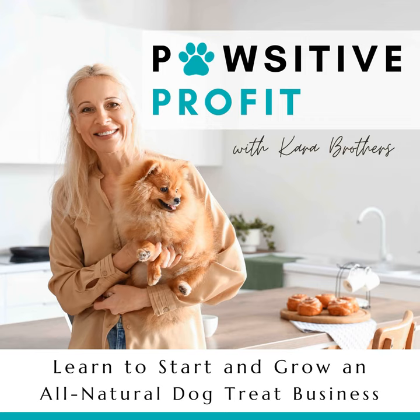Did you know that I have a free community of bakers just like you? It's a place where dog treat inspiration is shared freely with recipes, decorating tips, business ideas, encouragement, and so much more. Come on over and join us at facebook.com/groups/start-a-dog-treat-business.